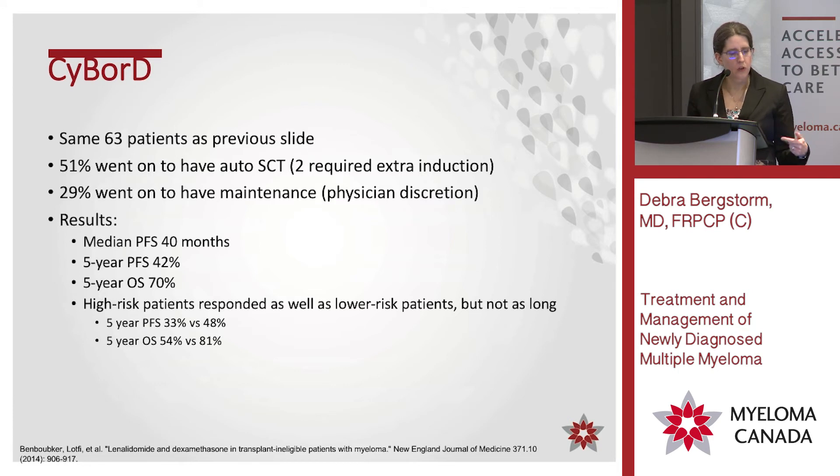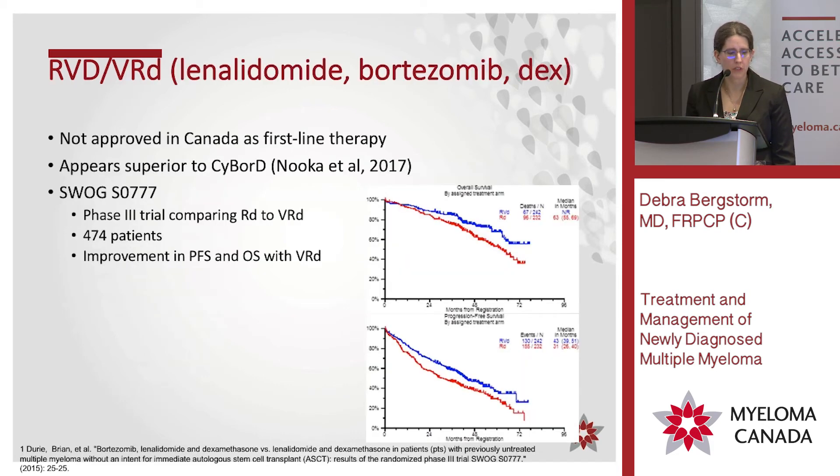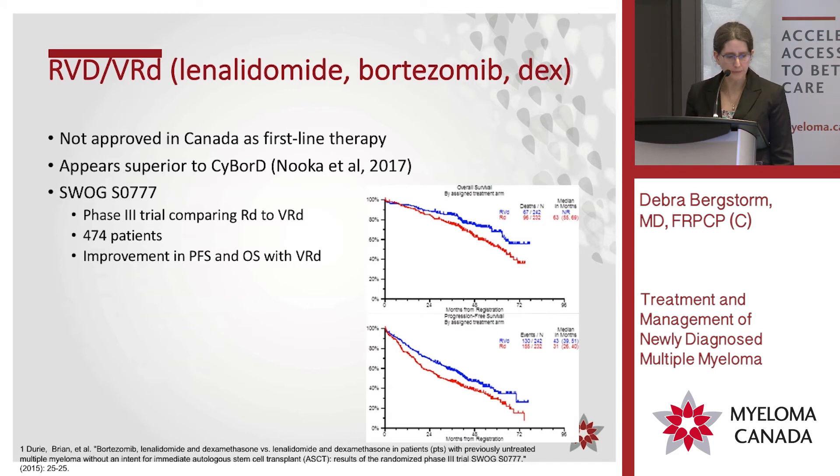Looking at those patients in the long run, many went on to have an autologous stem cell transplant — 51 out of 63 — and about 29% went on to have maintenance based on physician decision. They were doing quite well, showing CyBorD was effective. You may be hearing a lot about RVD; unfortunately we don't have access to it upfront in Canada. A lot of it was because there was no Phase 3 trial, though there is some Phase 3 data now. Some of it has to do with funding. VTD — thalidomide with bortezomib and dexamethasone — is only available through special access in Canada. Both RVD and VTD are probably a little better than CyBorD, but CyBorD is still very good.